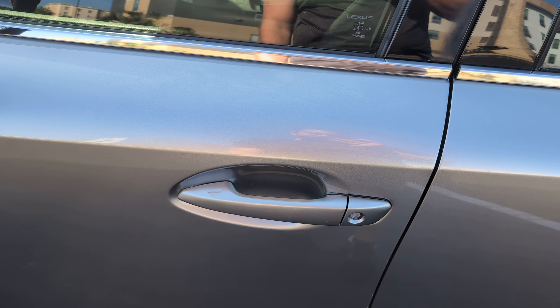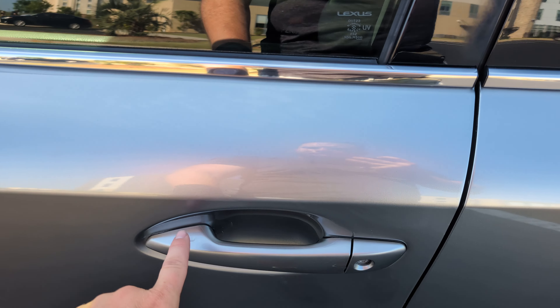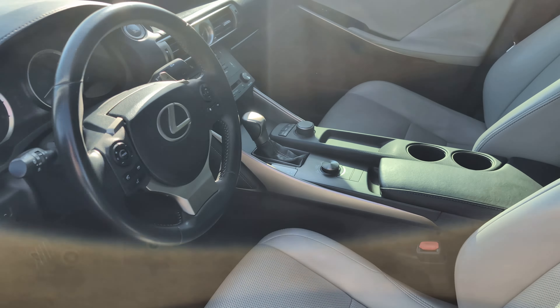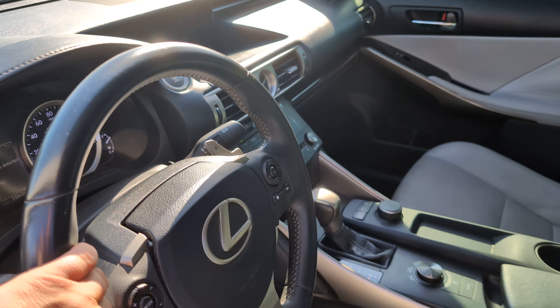The car is running right now — it has the Toyota/Lexus Smart Key feature, so you just leave your key in your pocket. I don't think it would let me lock it. Let me turn the stereo down — I'm over here jamming to XM radio.